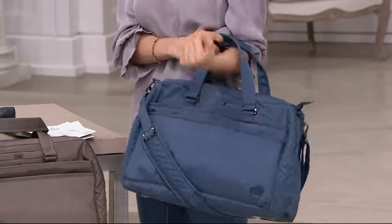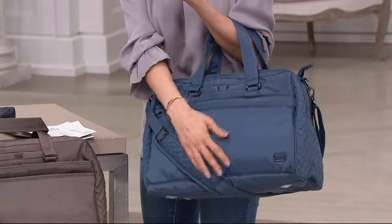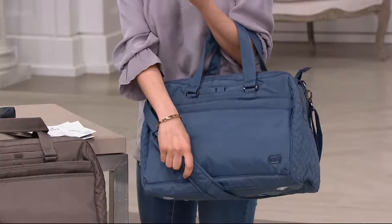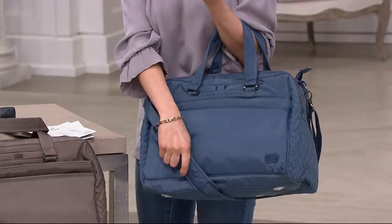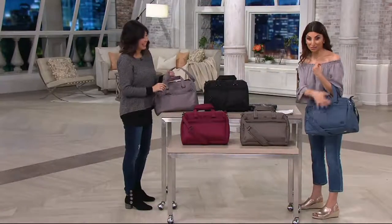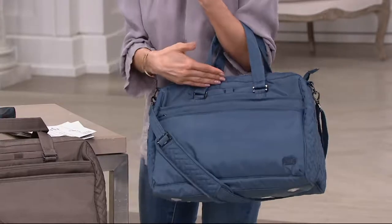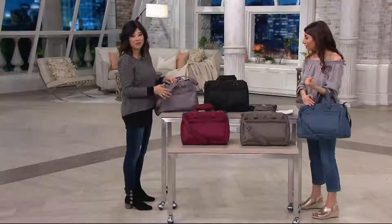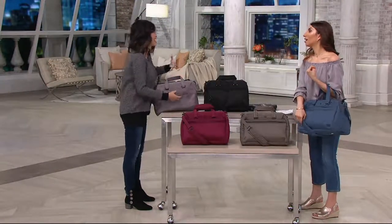Strap-wise, if you want to carry it on the crook of your arm, the handles have a 5-inch drop, and the shoulder strap has a 17 to 28.5-inch drop, giving you great versatility. This bag is very lightweight — it's one pound nine ounces. When you consider the size — 14.5 inches wide and 11.25 inches tall — that's impressively light. One of our design philosophies is to start out with a lightweight bag because we know you'll be lugging a lot of stuff.